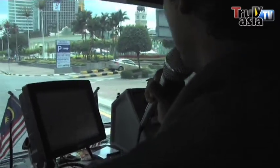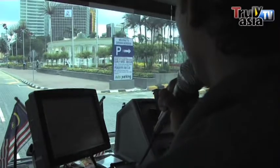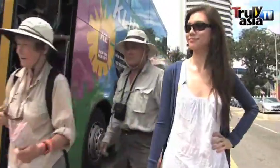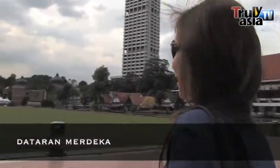Ladies and gentlemen, we will break five minutes here at the focal stop — Jamek Mosque. It was once a focal point and gathering place for the British colonial presence in Malaysia.